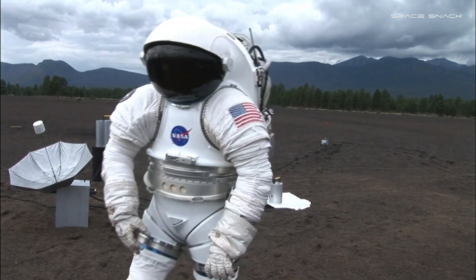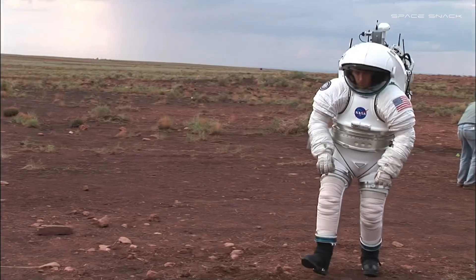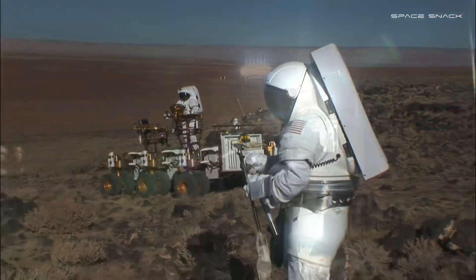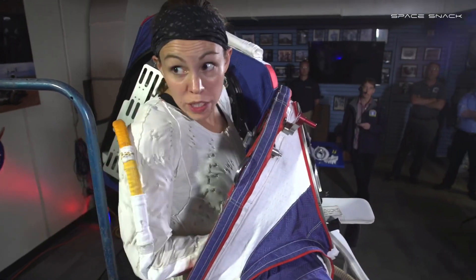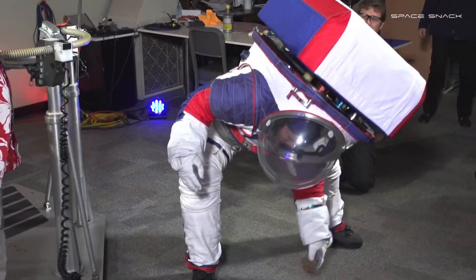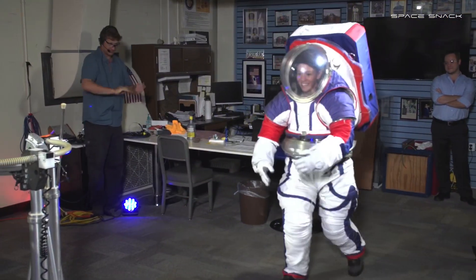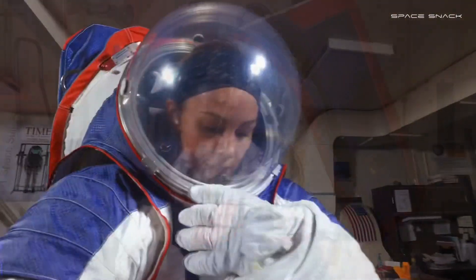Everyone in this generation wasn't alive the first time we went to the moon, and we want to do it again — and do it better. We want to do more science, stay longer, get more out of it, and we have the technology to do it now. With its new technology, new design, greater mobility, and greater versatility, NASA's new spacewalking suit is truly tailored for the next generation of space explorers.